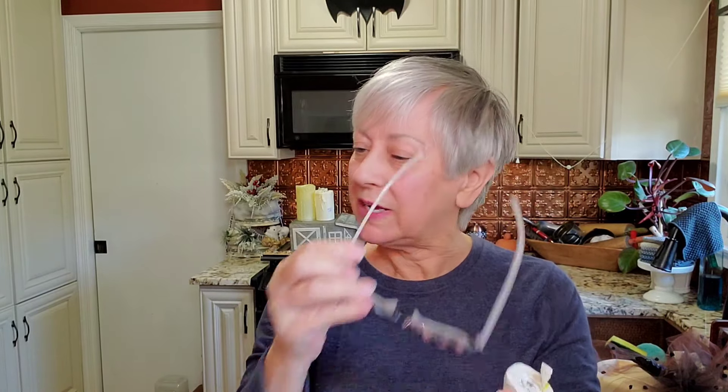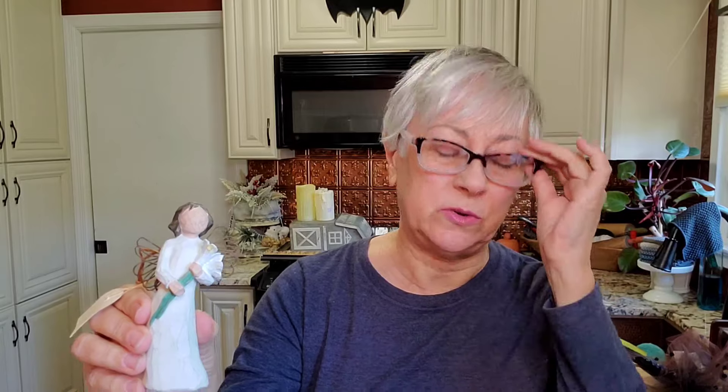But while I was there, I found another little Willow Tree figurine. There she is — she is called Angel of Beauty. She still has her tag. So I picked her up.